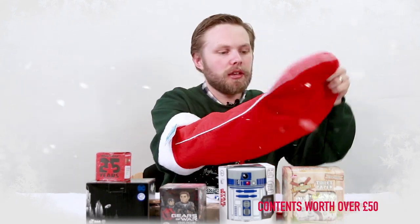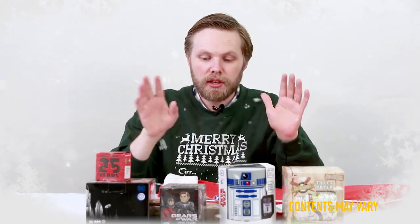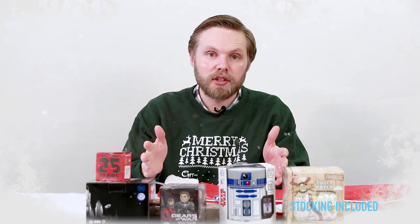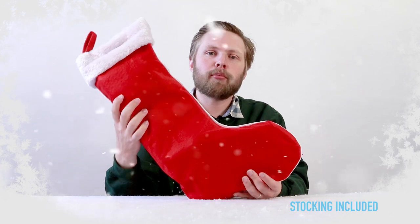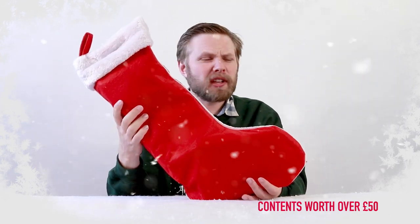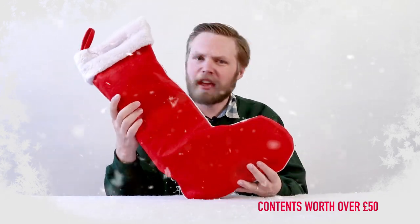And that's your lot! So this is one possible combination of what you can get in these stockings — there are other variations available, but this should give you a good idea of what you could find inside. So that was our 2018 pre-filled Christmas stocking. If you have any questions, or want to leave a comment or anything, just drop it in the box below and we'll get back to you. Otherwise, thanks for watching!